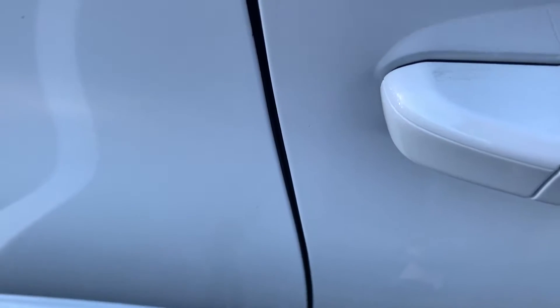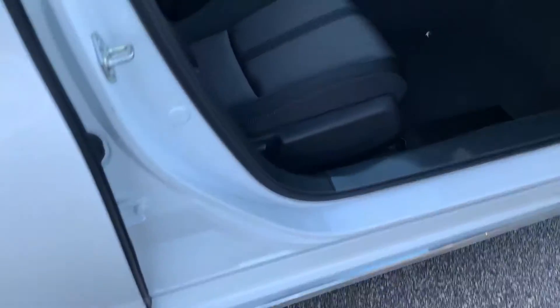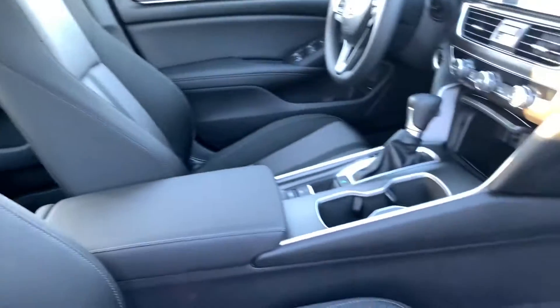You've got keyless entry. Very spacious car, comfortable ride. I also have a Honda Accord.